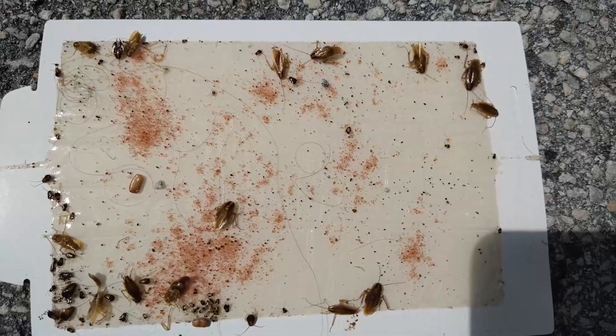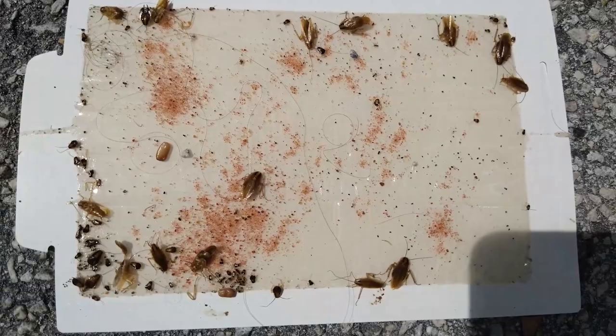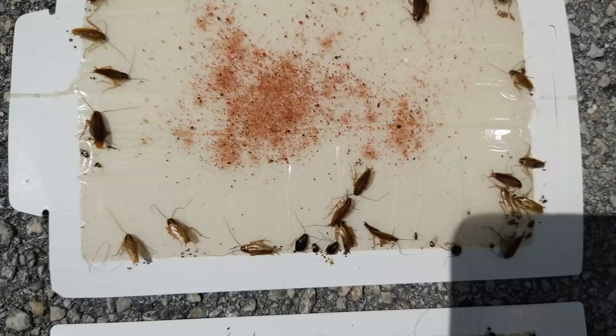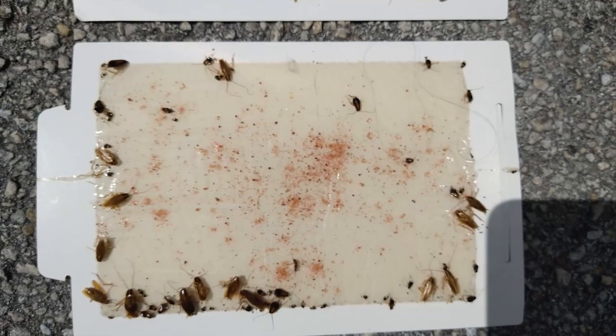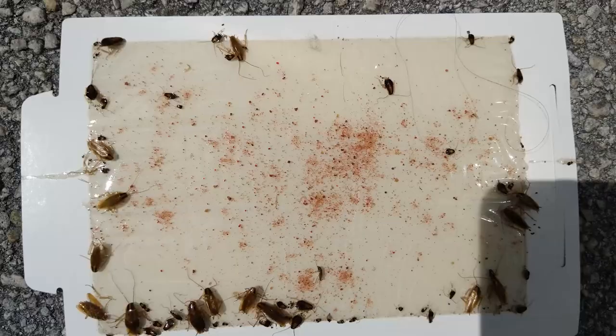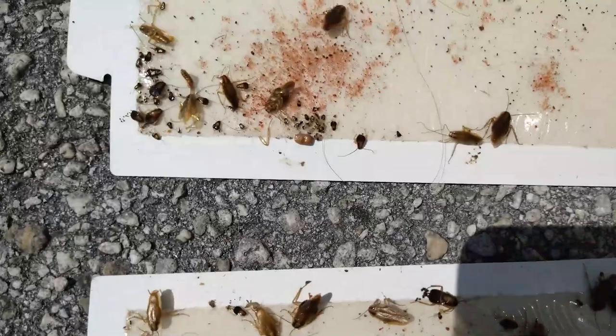One of the things that I find really peculiar about this particular board compared to every other board we've done is the number of adults on this board compared to the number of nymphs. There's a possible explanation for it. Normally the population of nymphs to adults is about 80/20 — 80 percent nymphs, 20 percent adults. This is actually almost equal or reversed when you start doing a count of the nymphs.